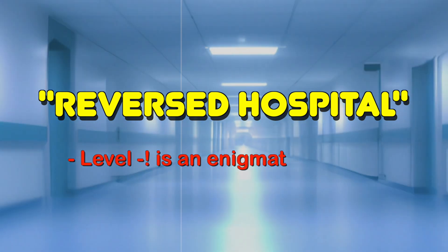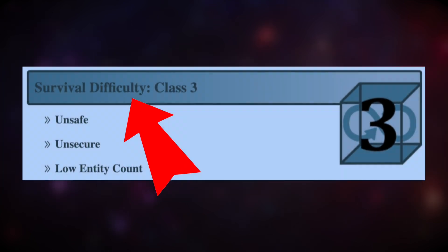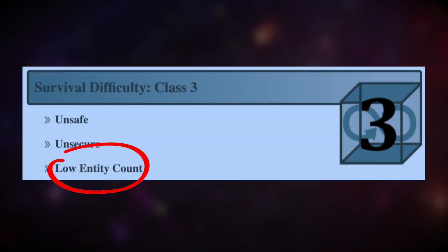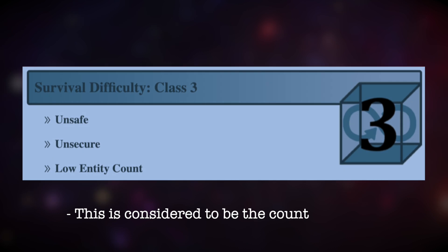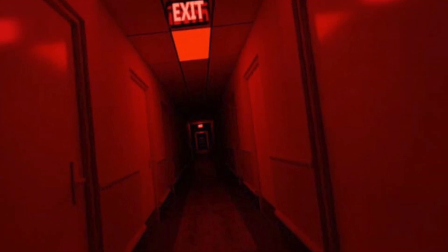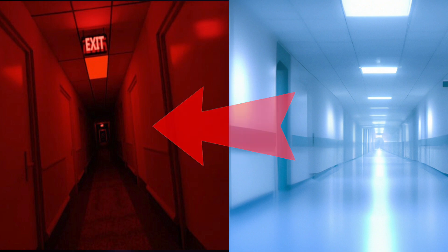Level Negative Exclamation is an enigmatic level of the backrooms consisting of a long blue hallway. This level comes in class 3 under survival difficulty, which means it is unsafe, insecure, and has a low entity count. This is considered to be the counterpart of Level Exclamation. However, the danger factor is relatively lower in this level as compared to Level Exclamation.